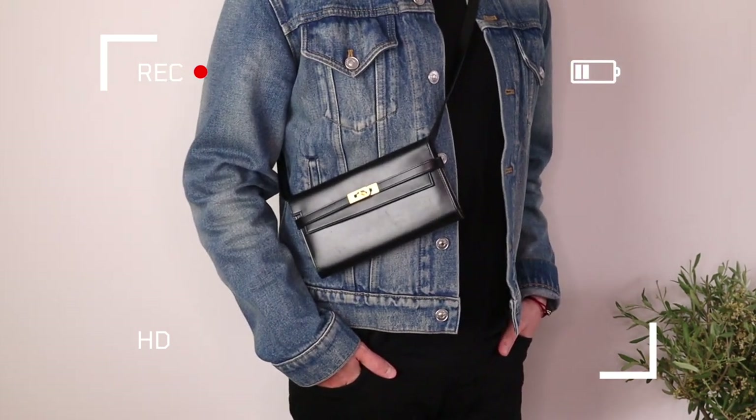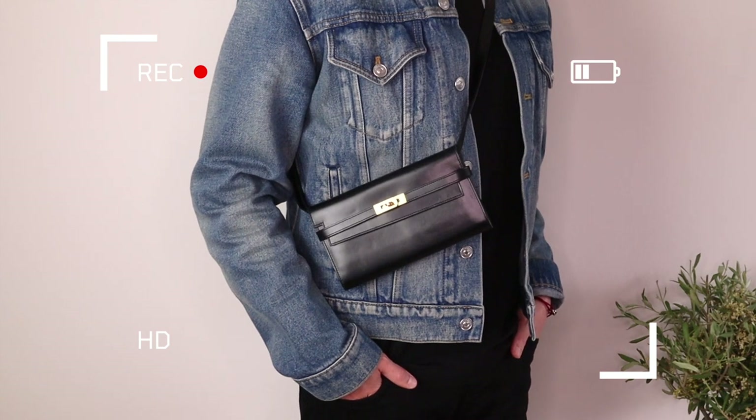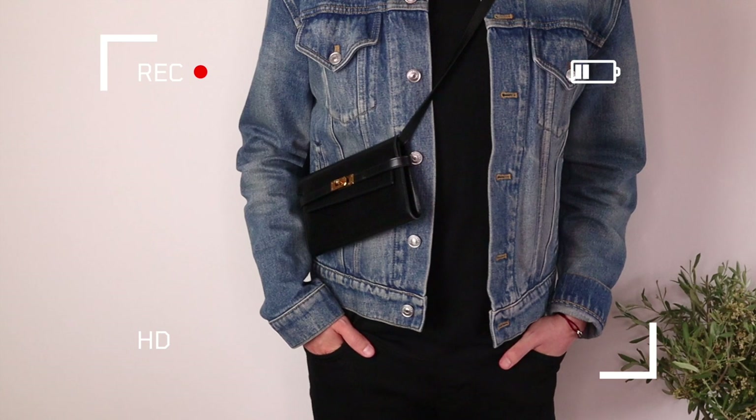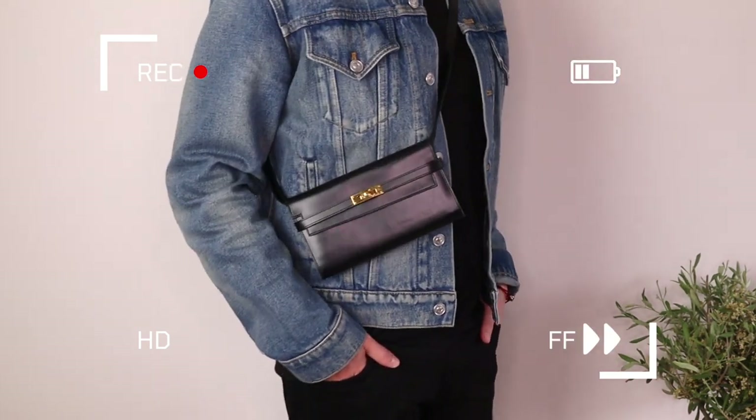If you wanted to get the Kelly to Go in the exact same skin, it would cost you $18,800. So you're paying exactly $4,000, which is ridiculous for that little strap.